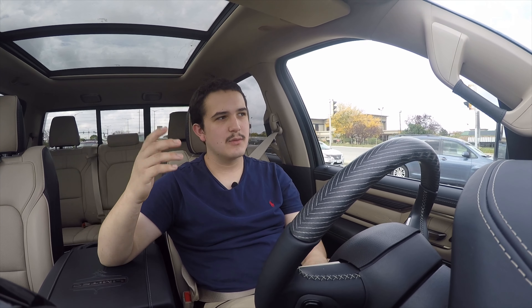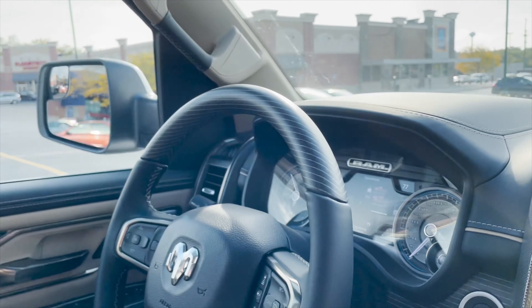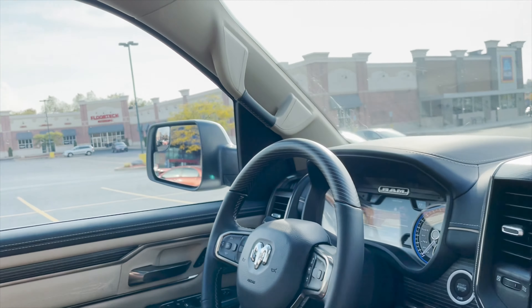Some more interior safety features — you do have parallel and perpendicular park assist, so this thing can actually park itself in some spots. If you're not comfortable with parallel parking, which I know a lot of people aren't, it'll do it for you. So you don't have to worry.